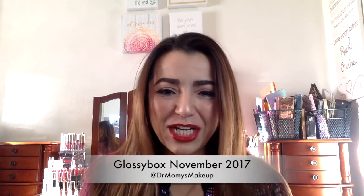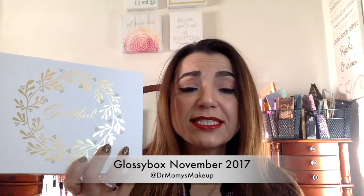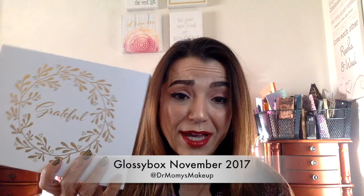Hey everyone, welcome back to my channel. So today I'm going to do a Glossy Box unboxing. If you've watched my previous videos, I haven't been too happy with Glossy for the past few months, so I'm looking forward to seeing what they have this month. I do have still a few more months left in my six month subscription, so the next few months are going to be my decision maker to see if I'm going to renew or not. So let's see what they have.